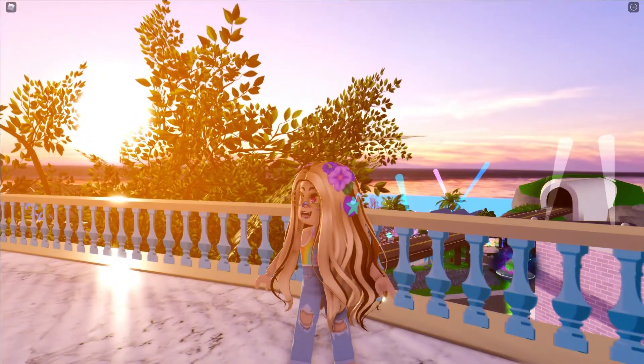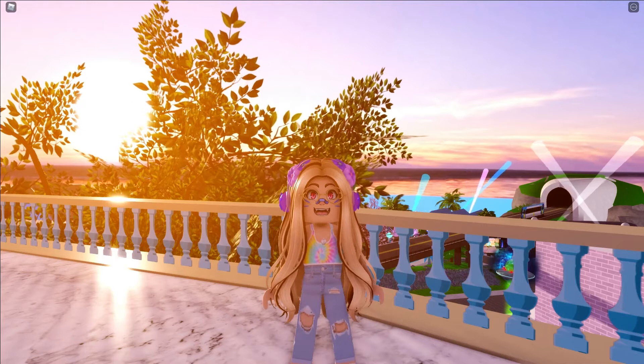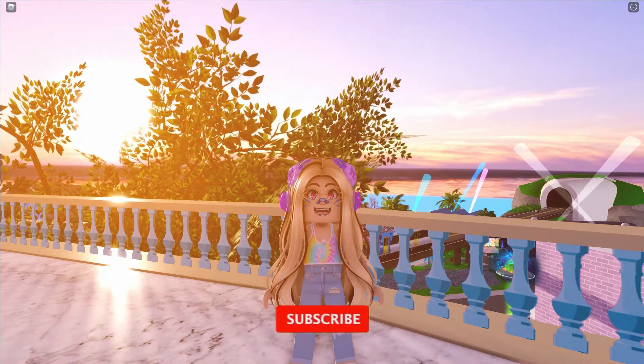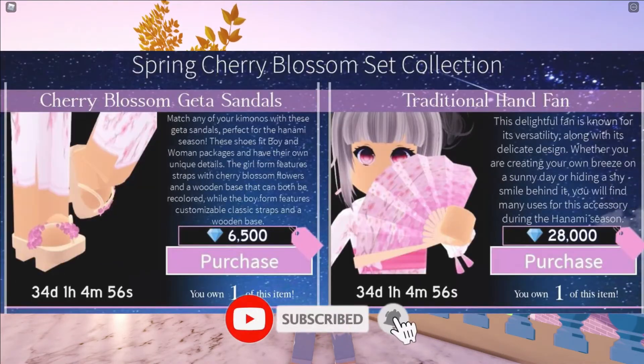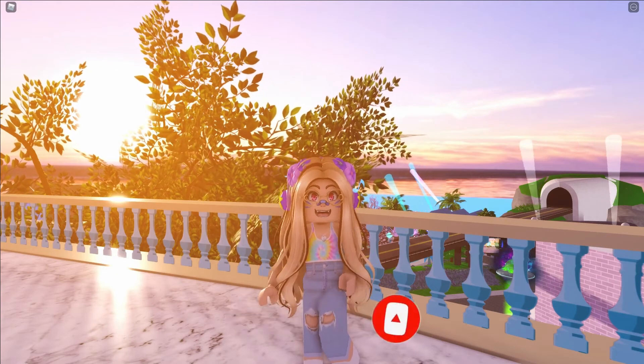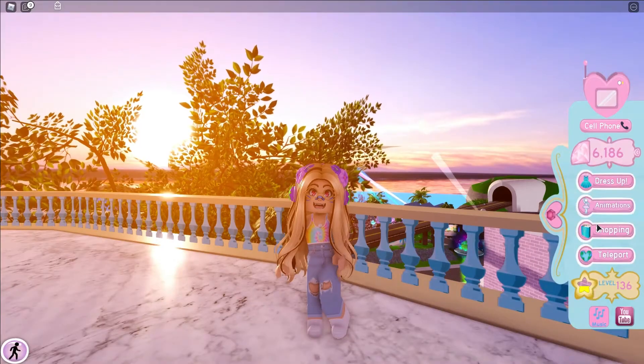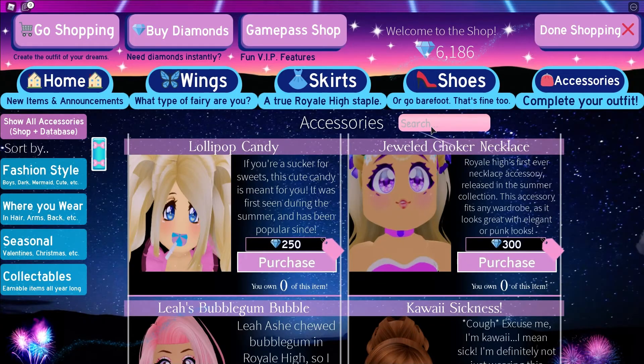Hey everyone, welcome or welcome back to another video! Today I'm going to be talking about the Cherry Blossom set. It's actually back in the shop, and I'm very excited about this. Let me show you guys really quick — if you go to the shop and you search 'Cherry', you will actually see it.